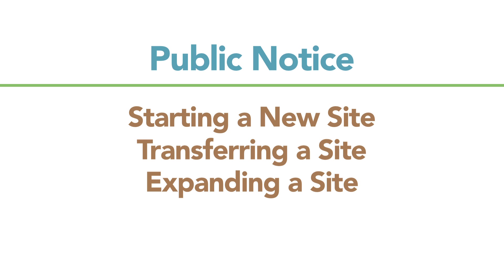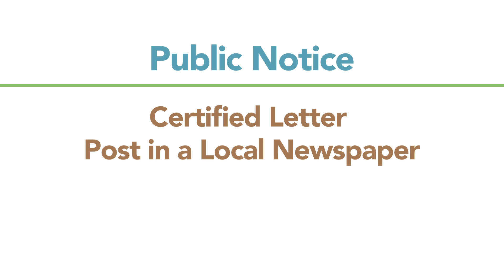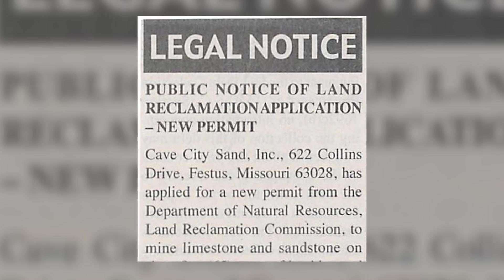With the public notice, they are required to send a certified letter to all adjacent and contiguous landowners to the mine plan. They are also required to run a public notice in a local newspaper — a newspaper within the county of that mine site they are applying for — and that runs once a week for four consecutive weeks. Once that's done, there is a 15-day period where the public may comment or request a public meeting.